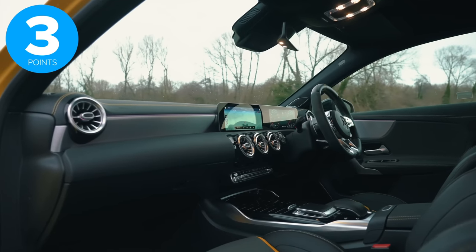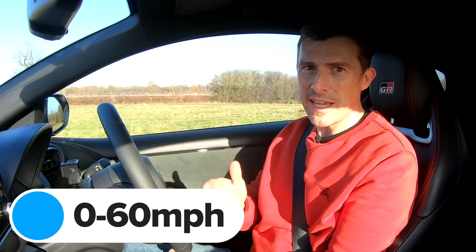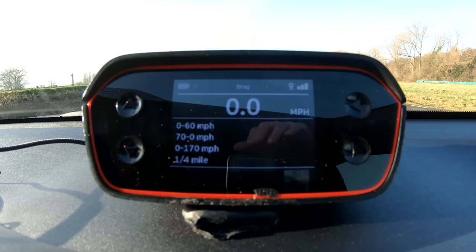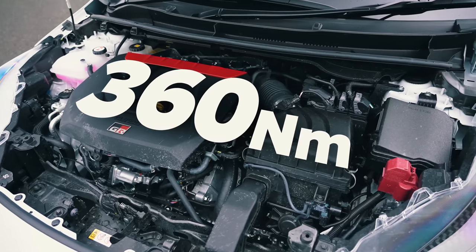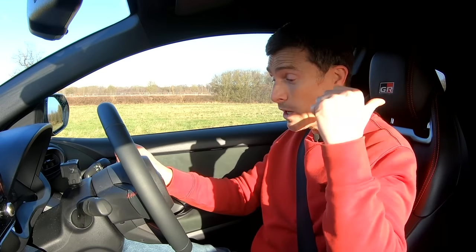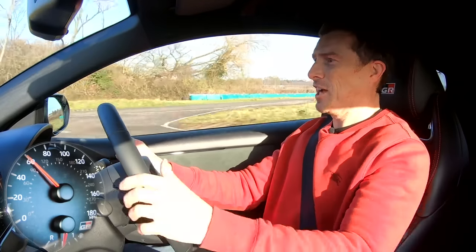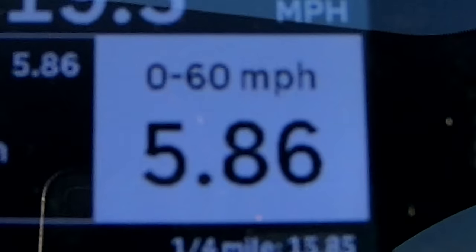Now the acceleration test — how close each car gets to its manufacturer's claimed 0-60 time. The GR Yaris claims 5.5 seconds with its 1.6-litre turbocharged three-cylinder producing 261 horsepower and 360 Nm of torque, four-wheel drive. In sport mode with 70% of power to the rear wheels, the best run was 5.43 seconds — 0.1 seconds quicker than Toyota claims.